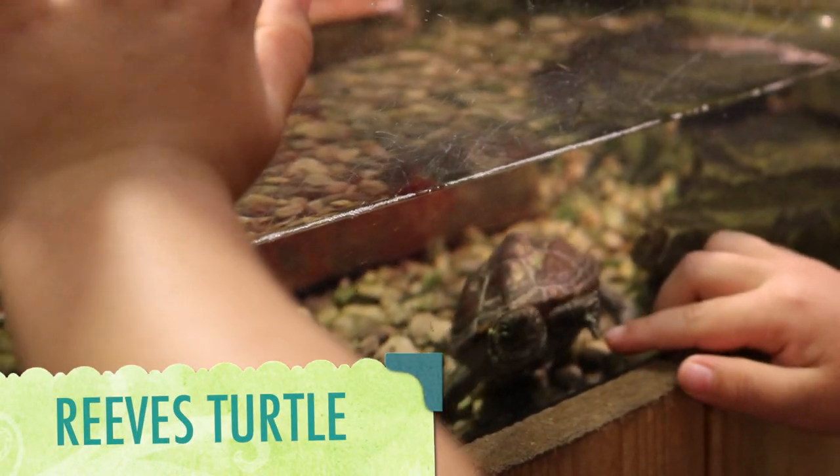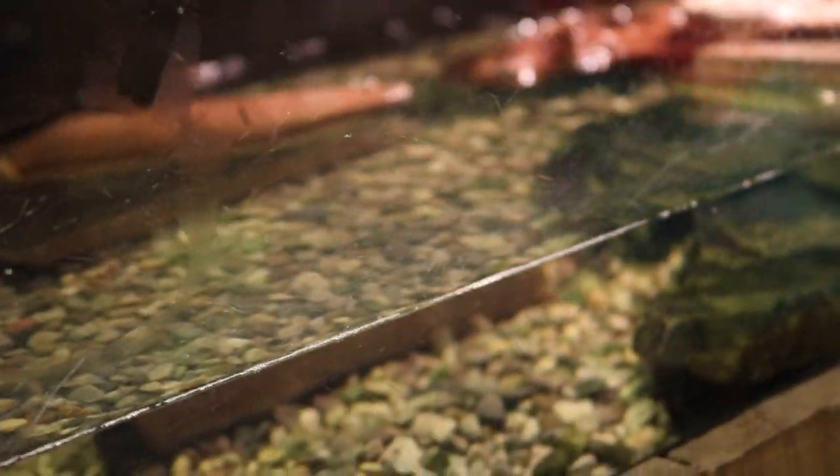This is a Reeves turtle. Though it looks like the painted turtle, they are completely different species of turtles.